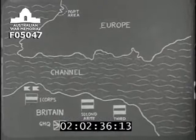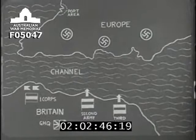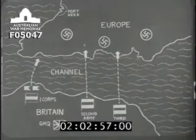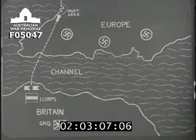This map gives the layout of the exercise. It represents a stretch of the British coast and an area of enemy-occupied country with a channel in between. According to the story, the enemy coast was to be invaded by an imaginary force of two British armies, supported on the left by an independent corps of two divisions, which was to push northwards to secure a port area for the subsequent maintenance of the invading forces. This corps only was represented in the exercise.